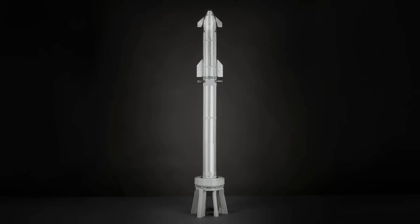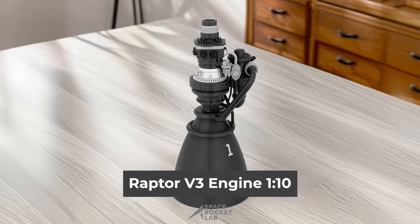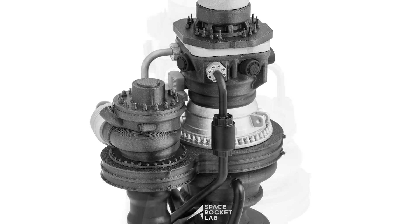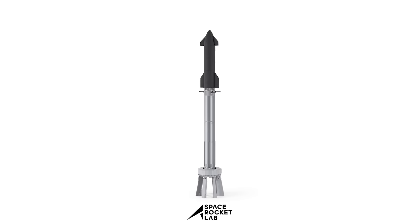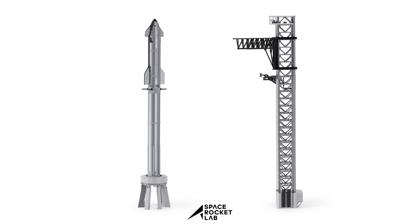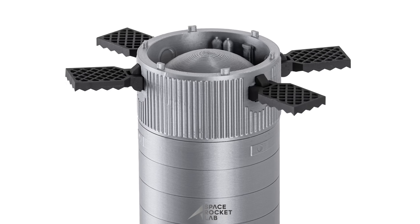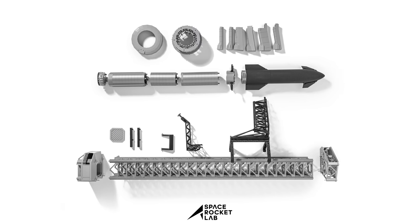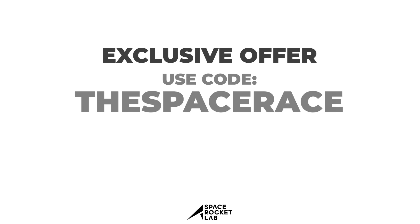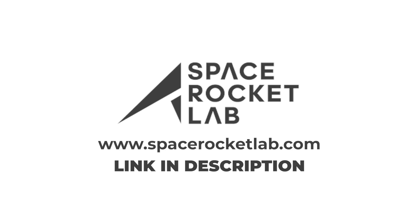Imagine having the thrill of a rocket launch right on your desk. Space Rocket Lab makes it possible with their stunning 3D printed models of iconic rockets and the engines that power them, like this Raptor 3. This model showcases the intricate details of one of the most advanced rocket engines. With bundles that include the spaceship, booster, and launch pad, Space Rocket Lab lets you bring the entire launch experience into any space — perfect for inspiring children, surprising a friend, or adding a unique piece to your own collection. These models are built with durable materials and designed for easy assembly. Use the coupon code THESPACERACE at checkout to get 10% off your order, but you have to act fast because this exclusive promo ends in just 5 days. Check out the link in the description and start building your own mini space fleet today.